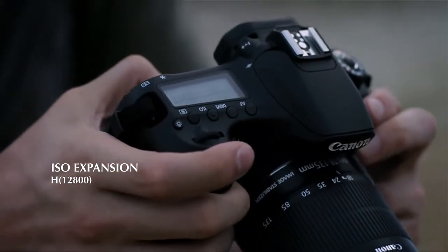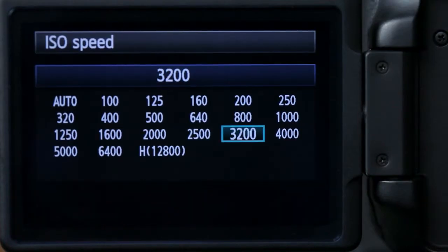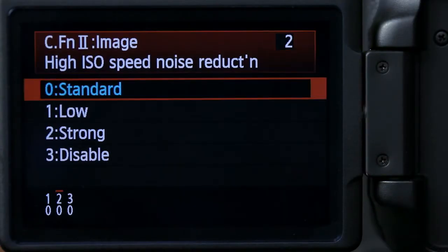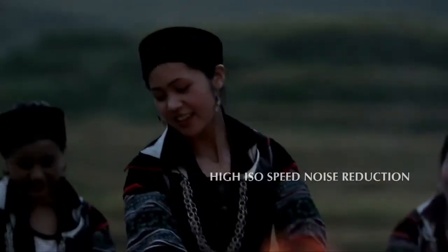When night falls, it gets harder to expose for a good shot. So I'll turn up the ISO to increase the sensor's sensitivity to light. The grainier images at higher ISO settings can be reduced by switching on noise reduction.